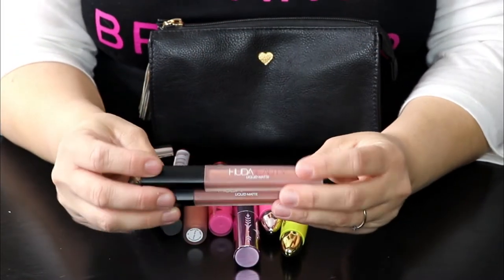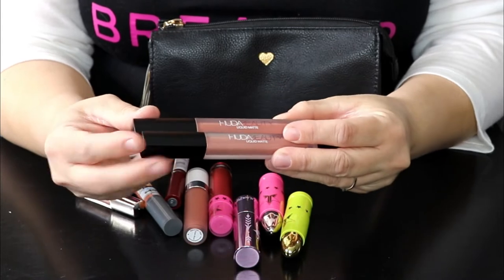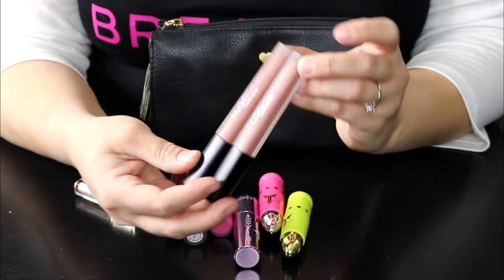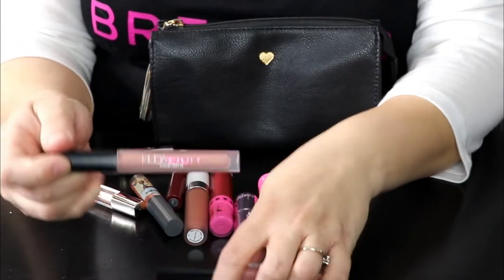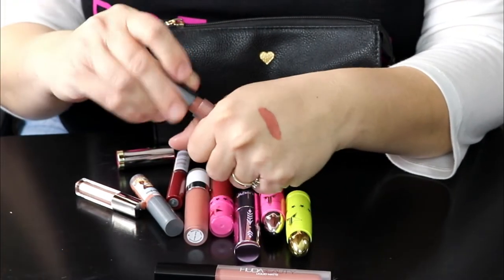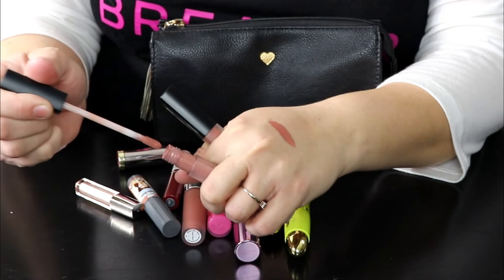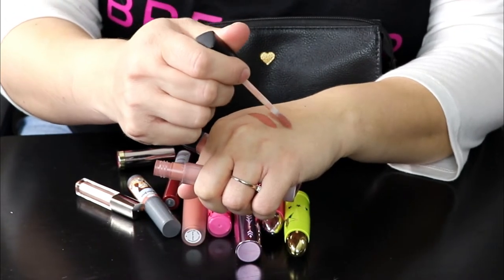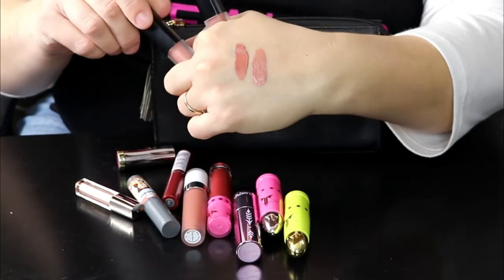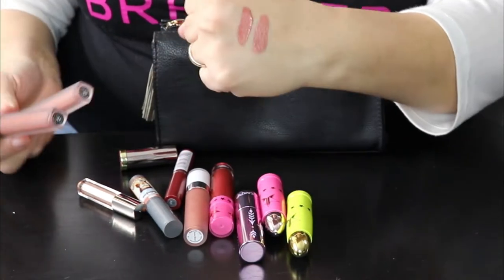These are two of my most-used Huda Beauty lipsticks — this is probably my number one formula. I love it especially because it stays on my lips very well. These are in the shades Venus and Wifey. Let me go ahead and swatch these for you guys. So this one is Venus — a lighter nude — and then Wifey, which I use probably more than Venus, but they are both absolutely stunning.